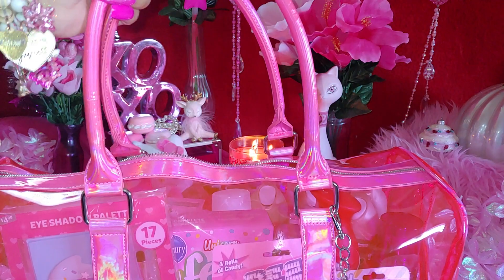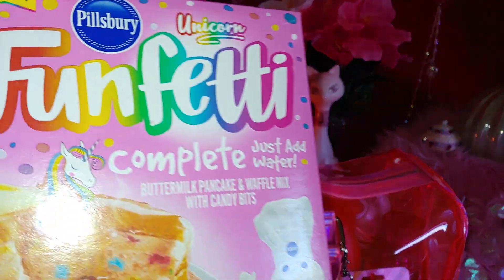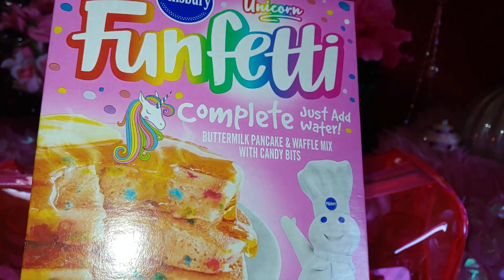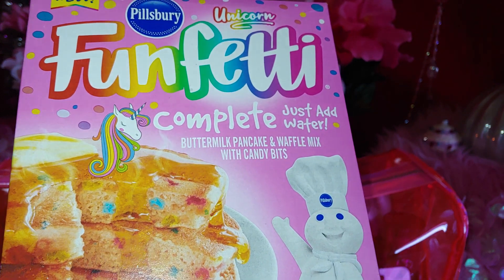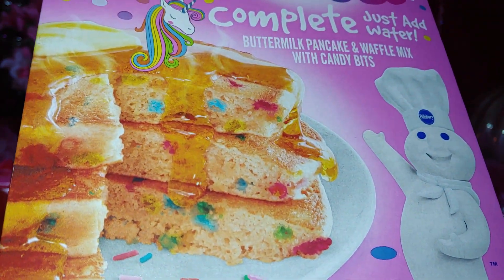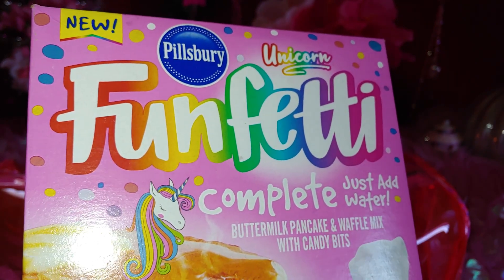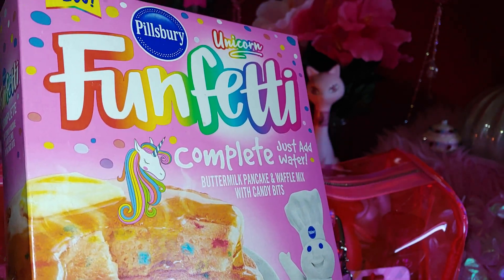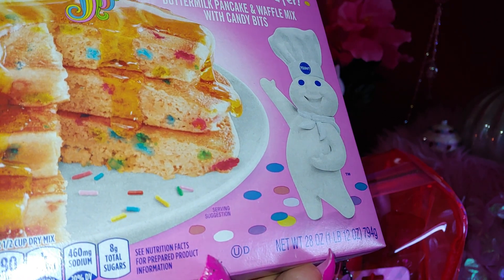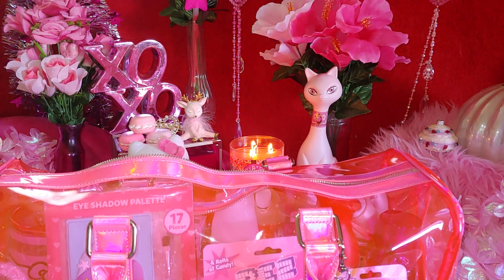I'm going to open the bag now and start getting things out. The first thing I want to share is this Funfetti buttermilk pancake and waffle mix — not cake mix, I'm sorry. You can use it for either pancakes or waffles, and it has candy bits. Look at the sprinkles on the packaging — it shows all the sprinkles inside the pancakes. It has a cute little unicorn and it's from Pillsbury, one of my favorites. It has the Pillsbury guy with sprinkles around him. Pink packaging — that's why it's included in this haul; it's sweet-themed.